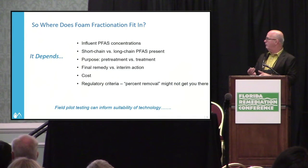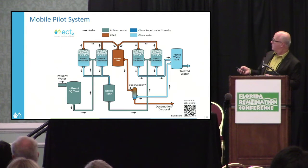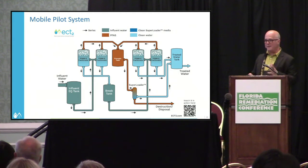Where foam fractionation fits in depends on influent PFAS concentrations, whether you have short-chain or long-chain compounds, whether it's a sole pre-treatment step or part of a treatment train, and whether it's a final remedy or interim action. Pilot testing is a really invaluable tool to evaluate it for your specific site. These systems can also be operated in parallel or in series.